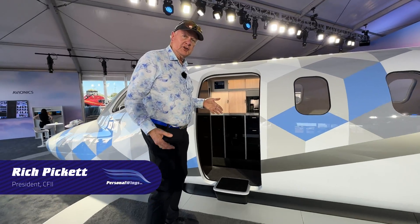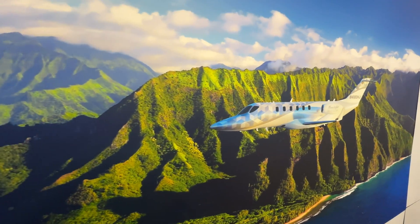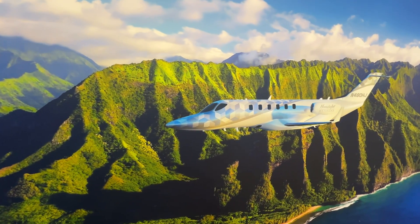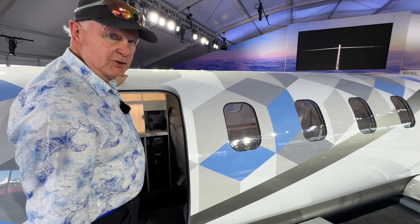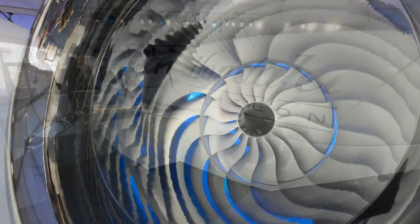We're entering the mock-up for the Honda Jet Echelon — it used to be called the 2600. Amazing airplane. The 2600 has a predicted range of 2,600 nautical miles, a ceiling of 47,000 feet, and uses the FJ-44C engines from Williams — very similar to the ones on the CJ-4.